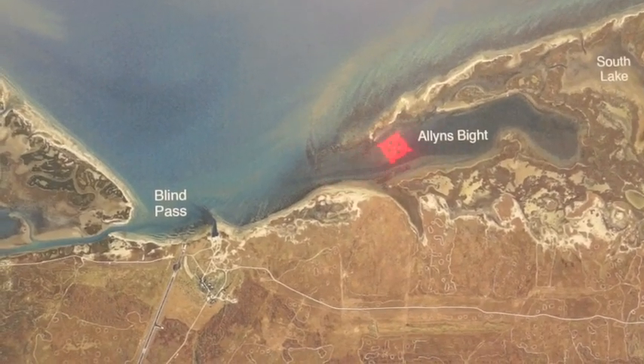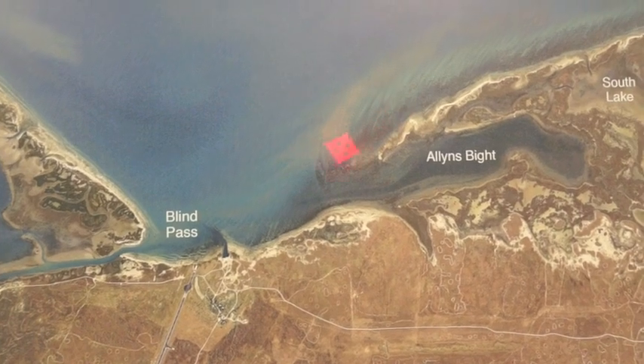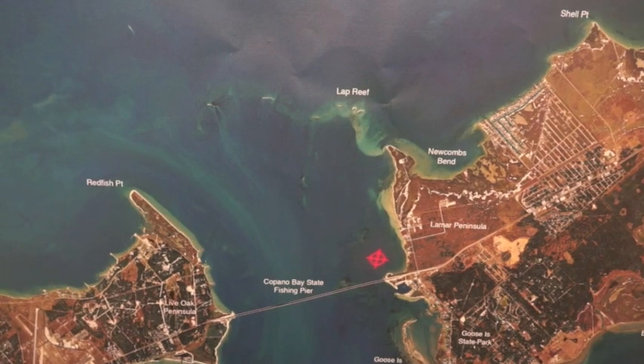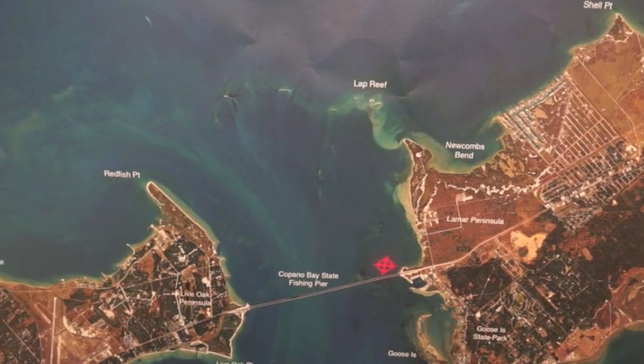Now in the bite, the water's been a little stained back in here. We've been catching some nice black drum and some reds in that muddier water back in here, and some wade fishers have been doing real well right out in here in this front. We're still catching some nice trout over here in Copano Bay right along this shoreline for wade fishers. If you've got a kayak, you can launch right out here and fish in this area right along the bridge.